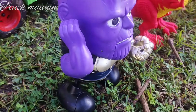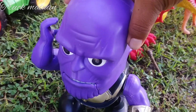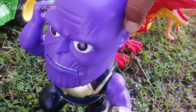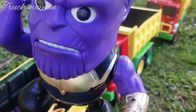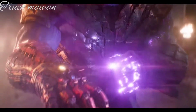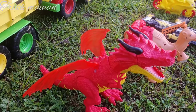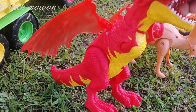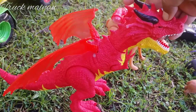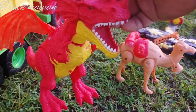Wah, wadidaw. Lihat teman-teman. Ini ada mainan Thanos. Ini salah satu superhero juga teman-teman. Kita naikkan di truk teman-teman. Wow. Ada yang bersayap nih teman-teman, warna merah. Wah, ini dinosaurus T-Rex teman-teman. T-Rex. Warnanya merah kuning.